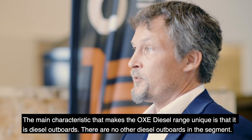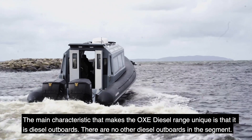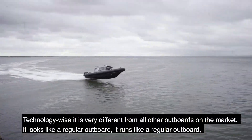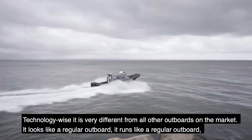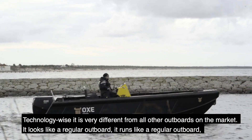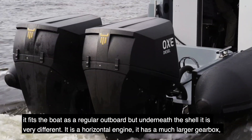The main characteristic that makes the OXA unique is that it's a diesel outboard — there are no other diesel outboards in this segment. Technology-wise it's very different to all other outboards on the market. It looks like a regular outboard, it runs like a regular outboard, it fits the boat like a regular outboard, but underneath the shell it's very different.